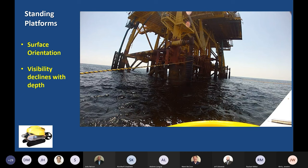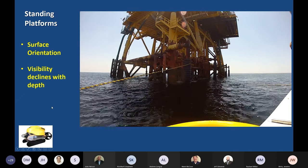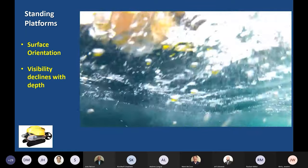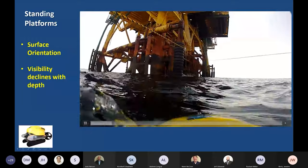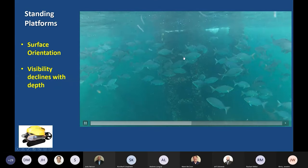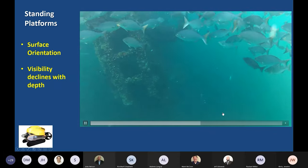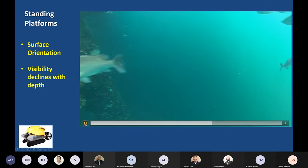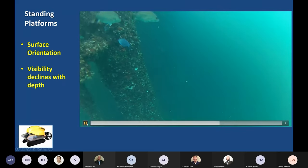We're going to play some videos now. We started with standing platforms where we had a surface reference — easy to get to and tie up our boat. You can see a school of Bermuda chub here — quite dense. Visibility is pretty clear at the top of these structures but really does decline as you descend. This is where we started, honing our skills as ROV pilots and figuring out exactly how we wanted to attempt the survey work.